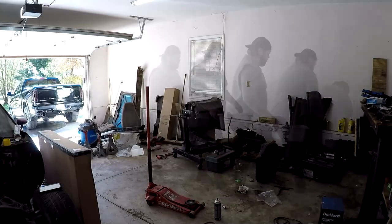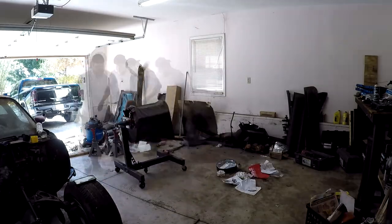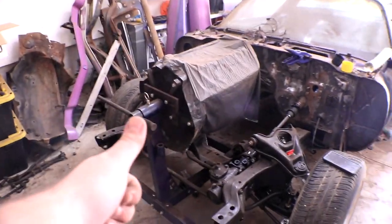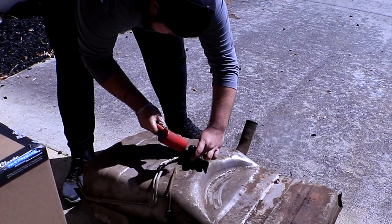I didn't know the first thing about bodywork, welding, engine mechanics — none of it. But I saw this project as an opportunity to learn and grow and to challenge myself in ways I had never imagined. So I devoured books, watched countless tutorial videos, and looked for guidance from experienced individuals in the field. Every day I work on this project, I'm pushing the boundaries of my knowledge and skill set.